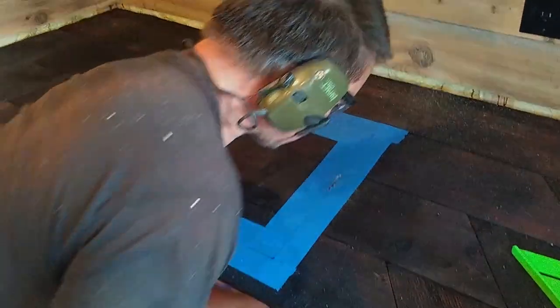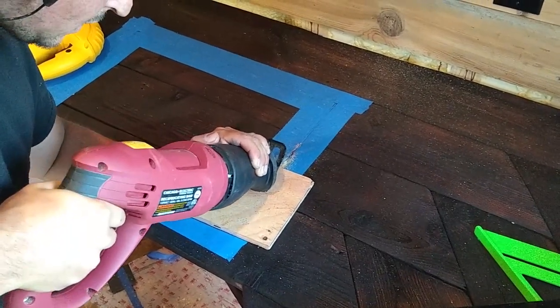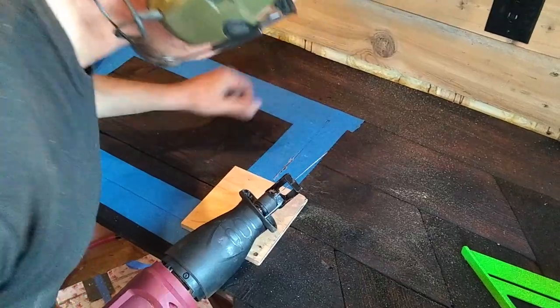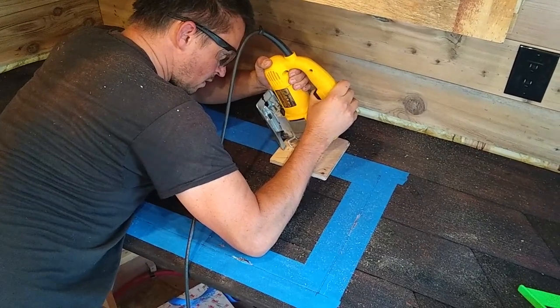We found using the Sawzall was easier to get the cut started, right on the line. Once we were through on all four sides, we finished up with the jigsaw.